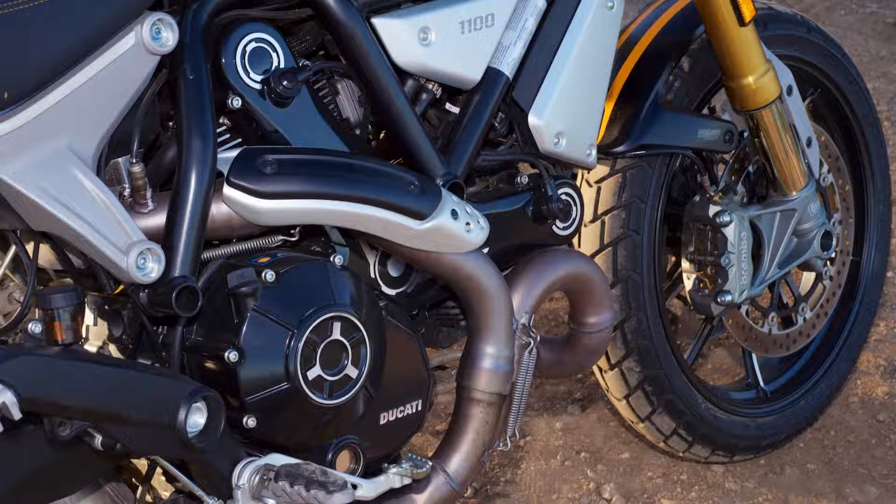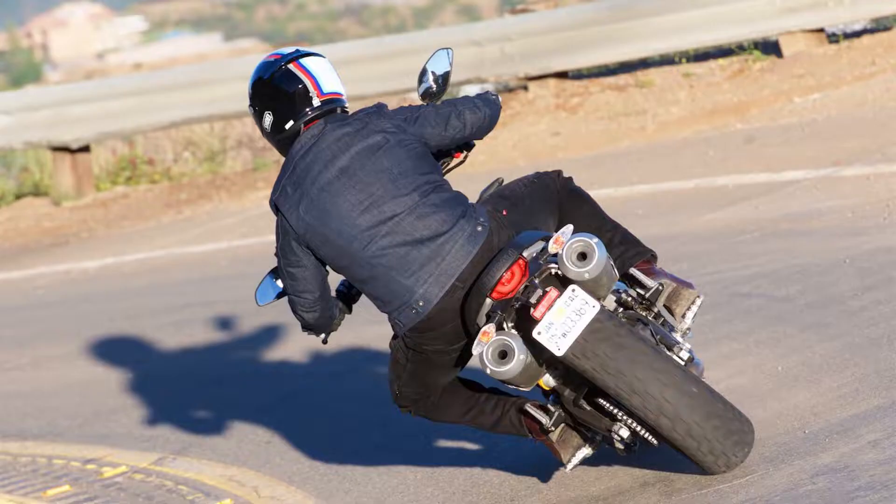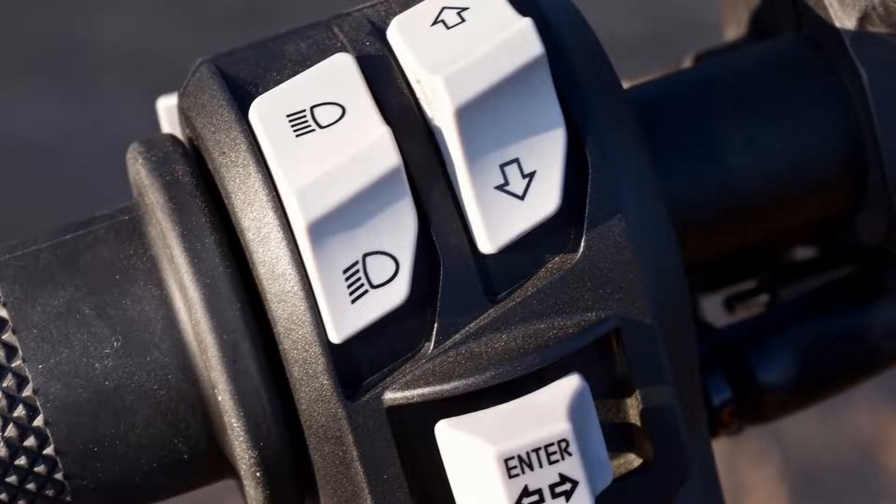The new Scrambler is available in three flavors: the standard Scrambler 1100 at $12,995, the Special at $14,295, and the Sport at $14,995. The only differences are suspension, wheels, colors, and component finishes — outside of that, they're identical machines.